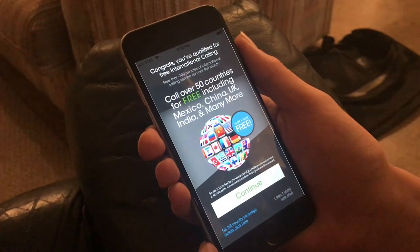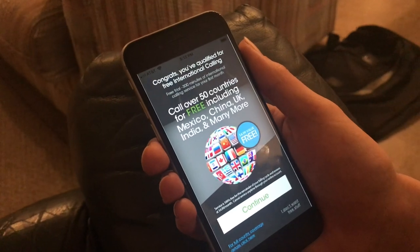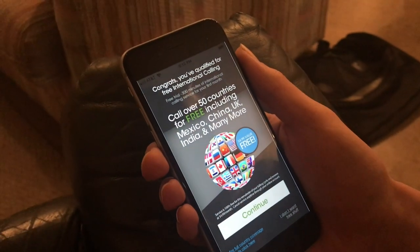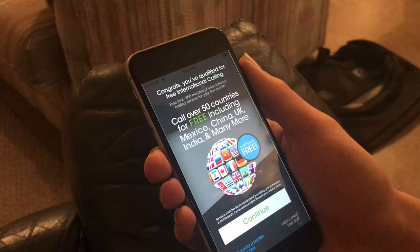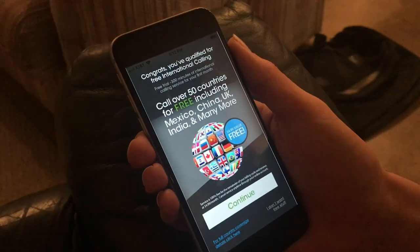I just finished logging into the FreedomPop app, getting the phone set up with FreedomPop, which I used before. It's great. Free cellular data, about 200 megabytes a month, and that's all fine, but I wanted to show the screen that comes up.